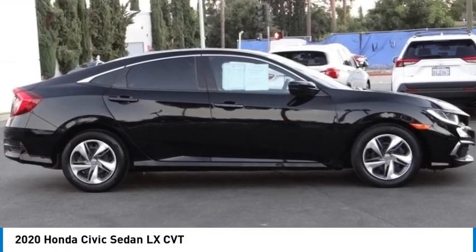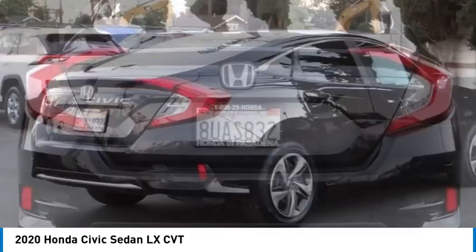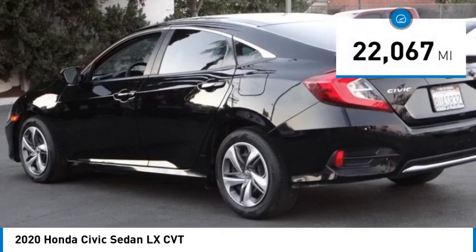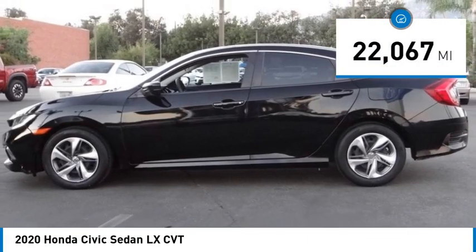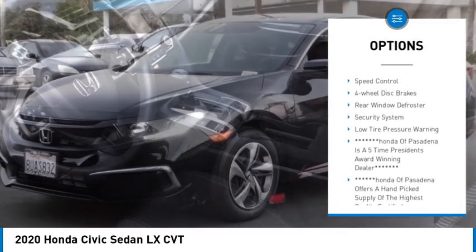Make a great choice today with the 2020 Honda Civic — practical, with awesome gas mileage and incredibly reliable. This vehicle has less than 25,000 miles. Here are some of this vehicle's great options: electronic stability control, brake assist, traction control.